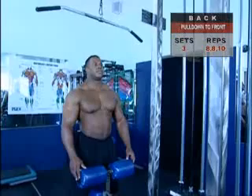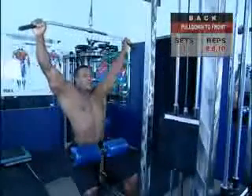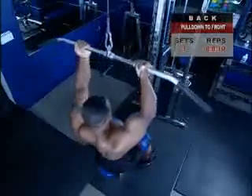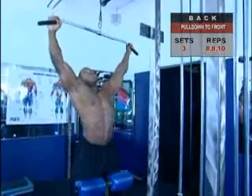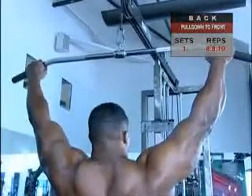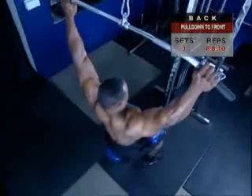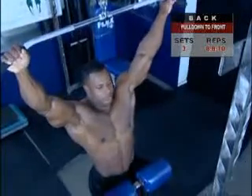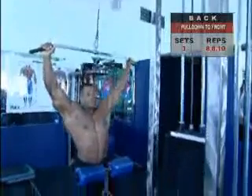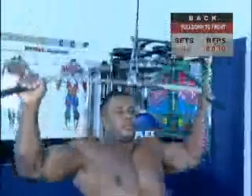Get settled at the lat pull-down machine so the bar overhead is directly in front of your body. For variety, you can use a wide grip to stress the upper lats or a more narrow grip for the lower lats. Make sure your feet are in full contact with the floor and the pads fit snugly over your thighs. Grasp the angled ends of the long pull-down bar with palms facing away. Keep your torso erect, arms fully extended, and shoulders elevated in the shape of a wide letter Y. If you have to stand to grasp the bar, pull it down, sit, and secure your thighs before you begin. Inhale slightly more than usual and hold your breath as you pull down.